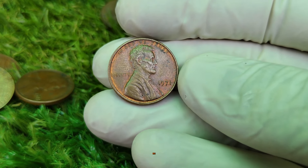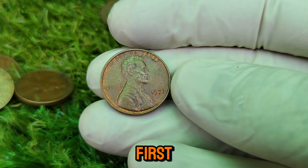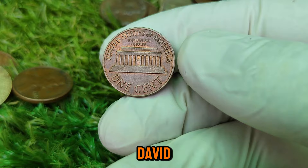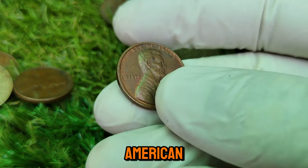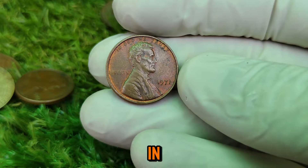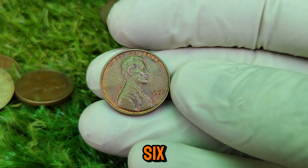Before we get into the specifics of the 1971 Lincoln penny, let's take a quick trip down memory lane. The Lincoln one-cent coin was first introduced in 1909 to commemorate the 100th anniversary of Abraham Lincoln's birth. Designed by Victor David Brenner, this penny was the first U.S. coin to feature the likeness of an American president. Over the years, the Lincoln penny has seen various design changes, but its significance in American history remains unparalleled. By 1971, the Lincoln penny had already been in circulation for over six decades.